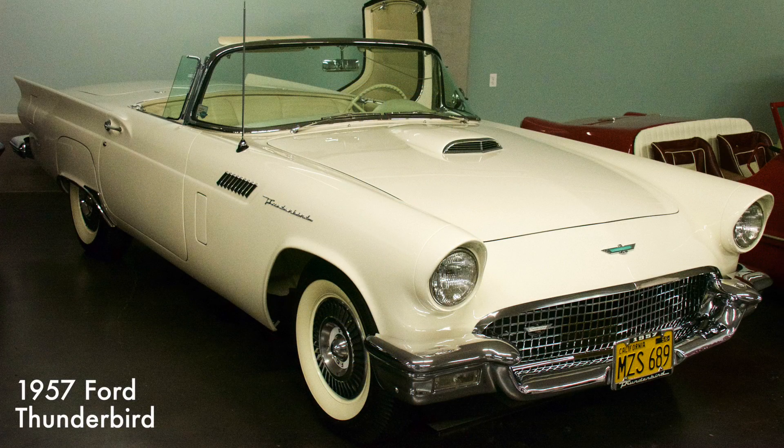This two-seat T-Bird is one of America's most iconic automobiles. Powered by a 312 cubic inch V8 engine, it was rated at 245 horsepower. Ford called the T-Bird a personal car instead of a sports car to broaden its appeal.